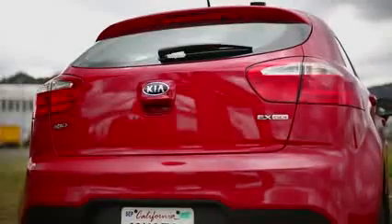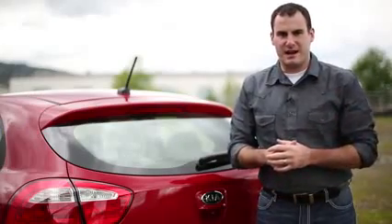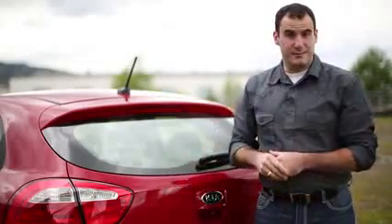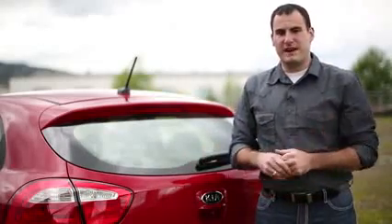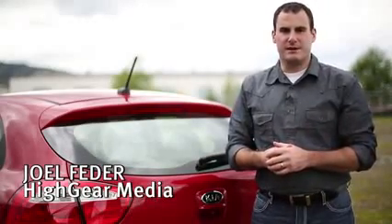So what's the bottom line with the 2012 Kia Rio? It's a very Euro-chic looking subcompact. While it's not quite as fun to drive as the Chevy Sonic, with a base price of just over $13,000 and a tested price over $18,000, it's a terrific value and it's safe and practical. I'm Joel at High Gear Media, and this is our review of the 2012 Kia Rio.